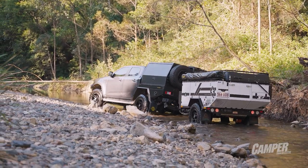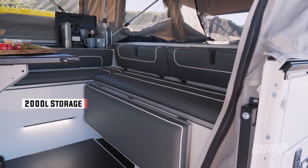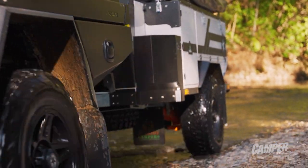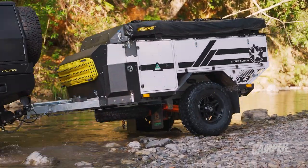One thing I really like about the X3 is the 2,000 litres of storage. It does have a decent payload at 550 kilos, and not all of that is chewed up by water since the water capacity isn't massive — which means you still have quite a lot of room to add your own gear.